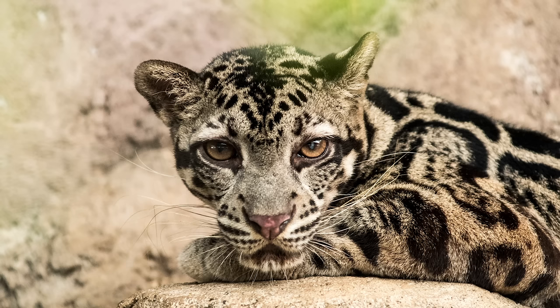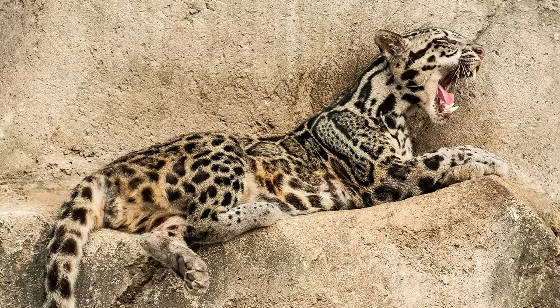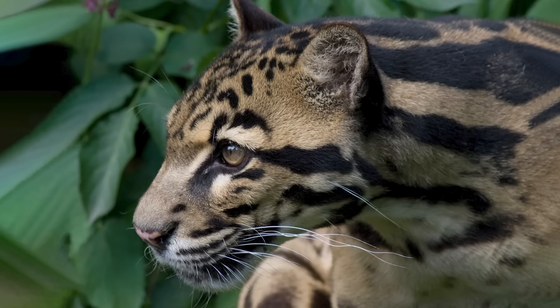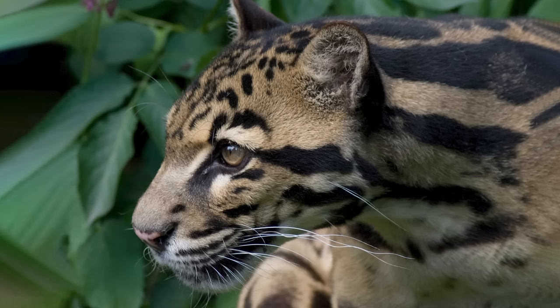The Sunda clouded leopard diverged from the clouded leopard around one to two million years ago, and is found exclusively on the islands of Borneo and Sumatra. They are visually very similar to the clouded leopard, but are slightly larger and exhibit a darker fur.